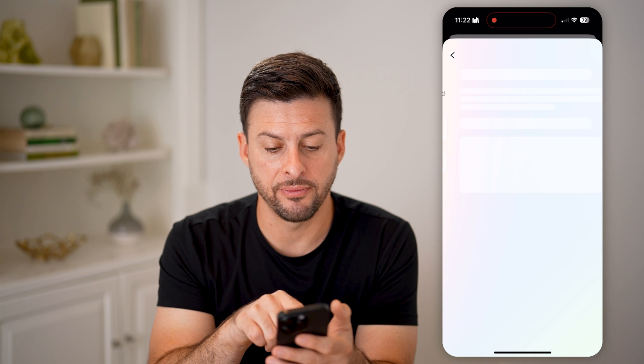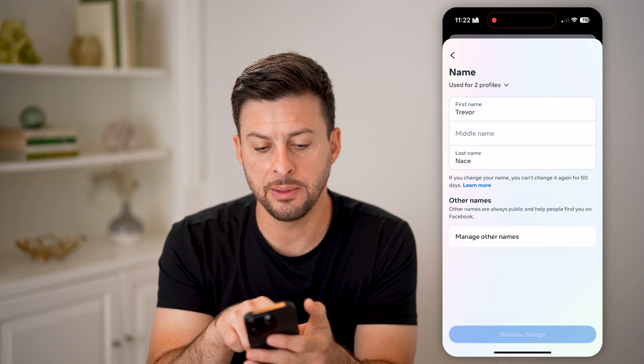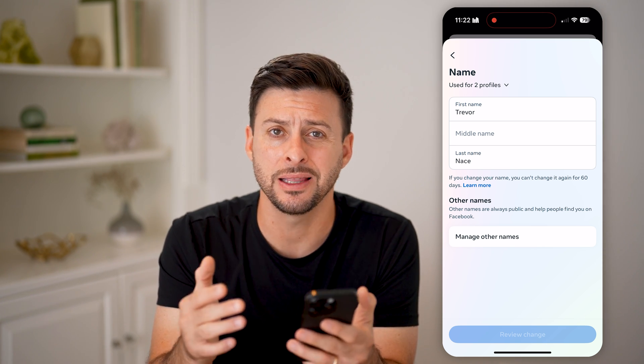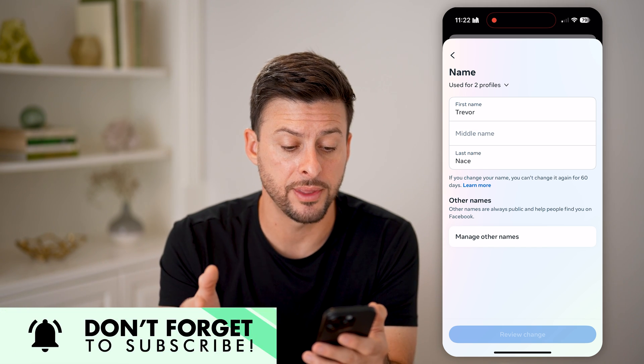If I tap on my name at the very top and then tap on name, you'll be able to see it says 'used for two profiles.' If I change my name here, it will automatically change my name on Instagram as well — but maybe you don't necessarily want that to happen.